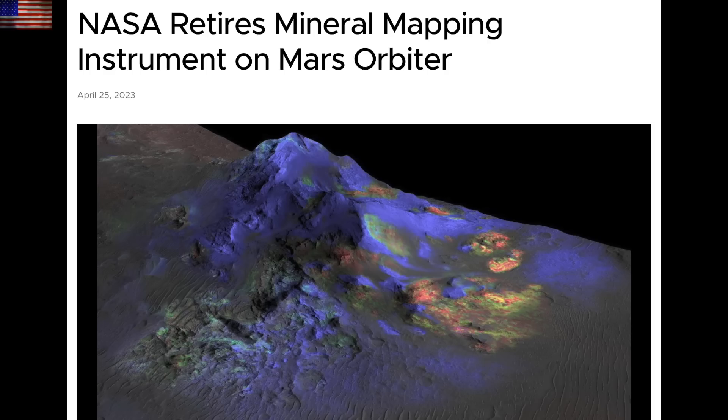The mineral mapping instrument on the Mars Reconnaissance Orbiter has officially been retired. This is where we got almost all our most updated information about the Martian surface chemistry, including the indications of where water had flowed and may remain today.